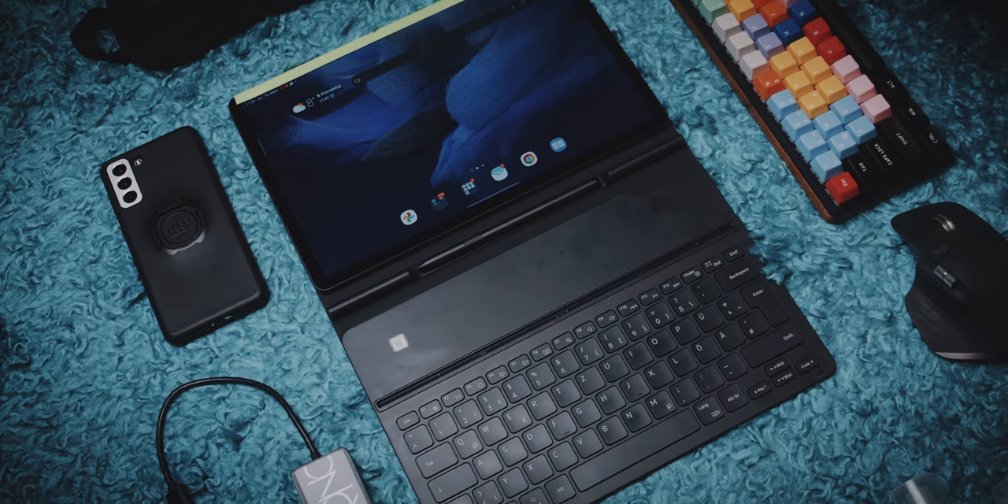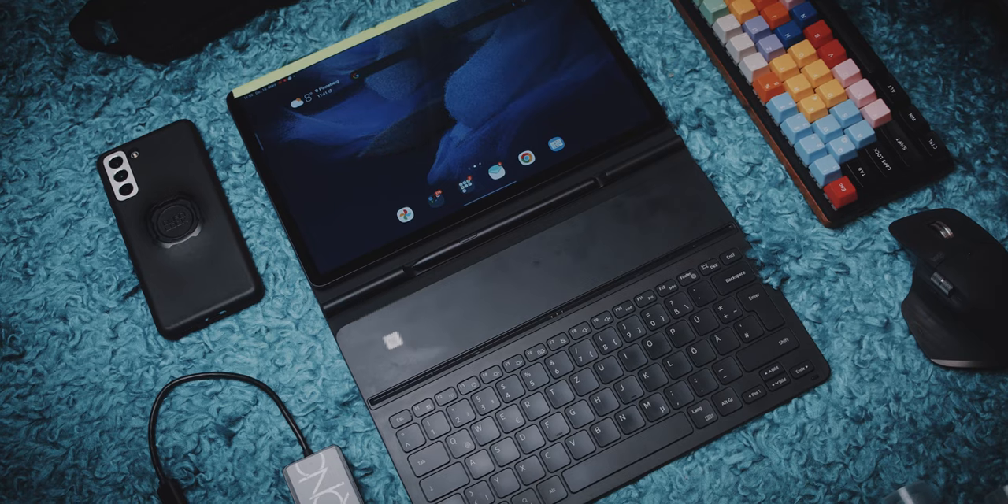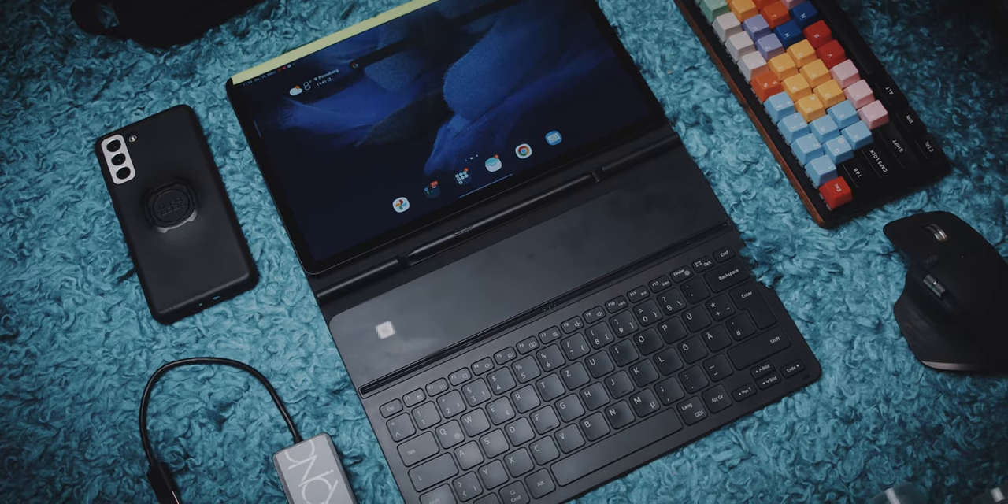I would pack my Samsung Tab S7 FE as my main computer to answer emails, surf the web, and entertainment. It's not that powerful, but it is sufficient enough to keep me busy, and more importantly, very easy to pack and lightweight.